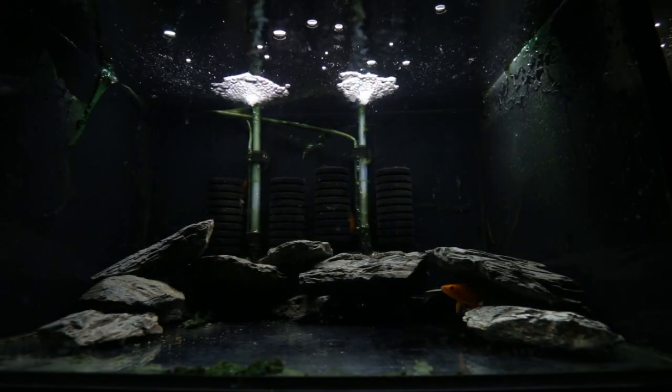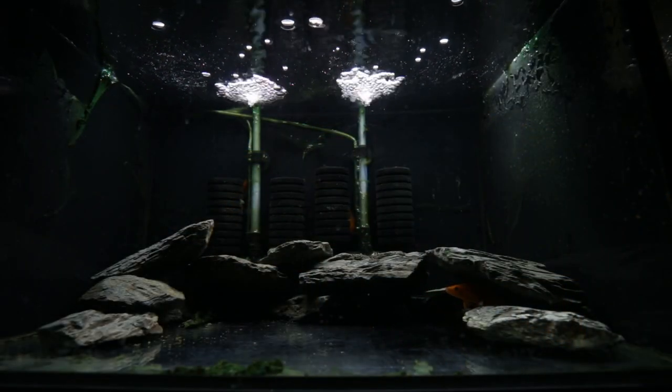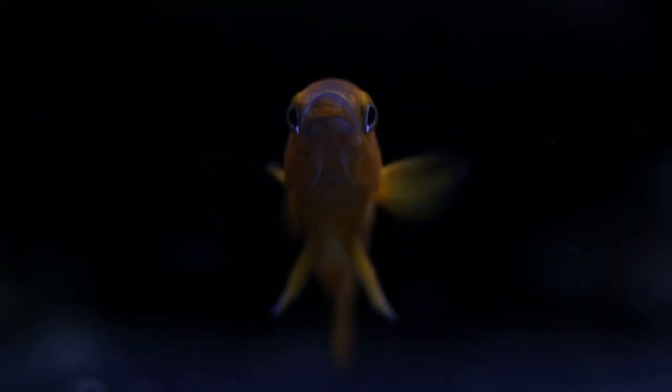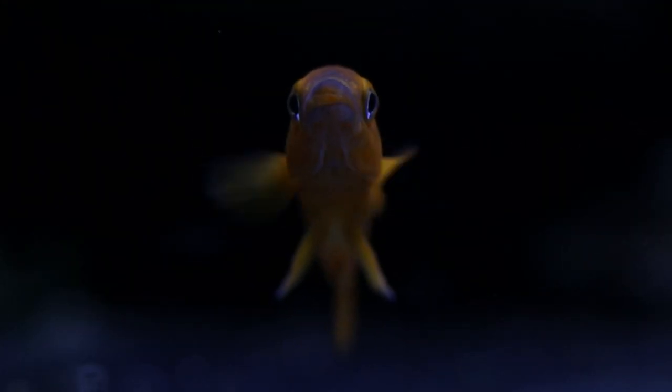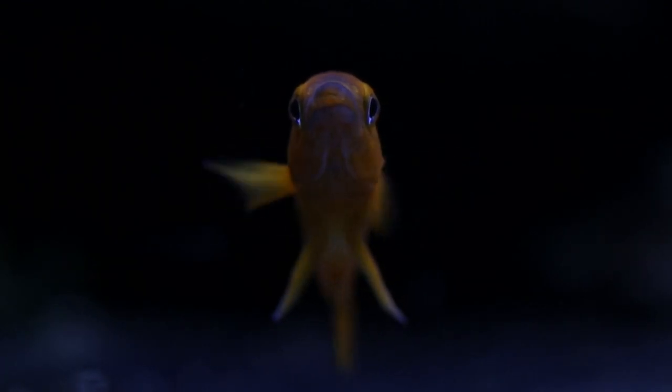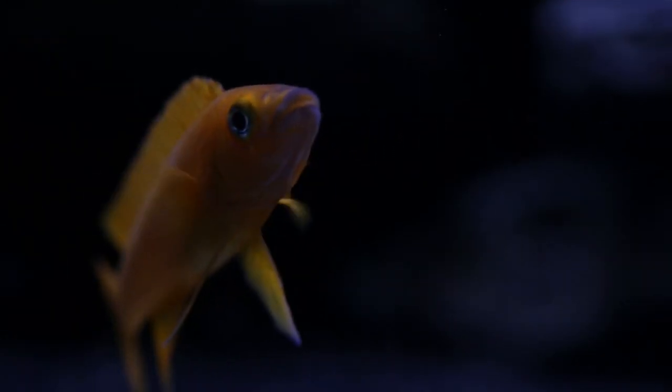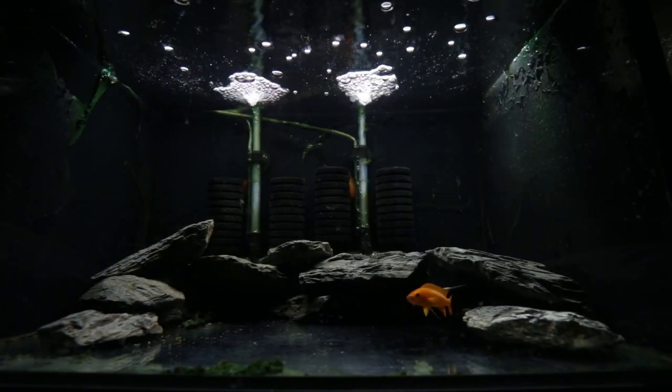Then I'll introduce them into the system — I'm thinking I'm going to move one of my breeding pairs of Regani into a different tank and put these guys into the main system in one of the two-by-two-foot tanks, so they've got a larger swimming area and much more stable water parameters.